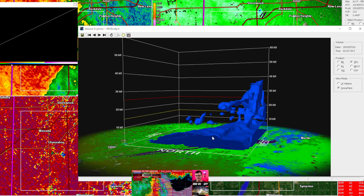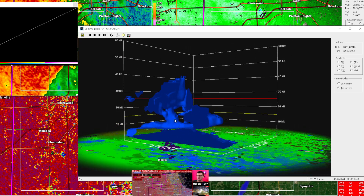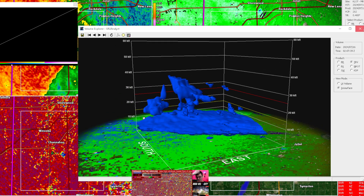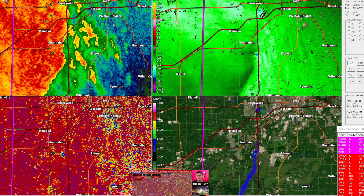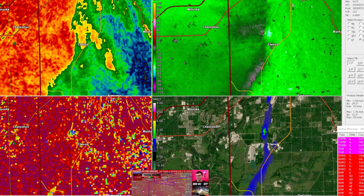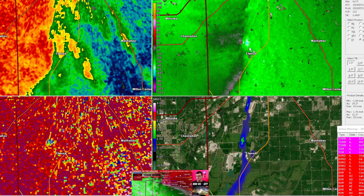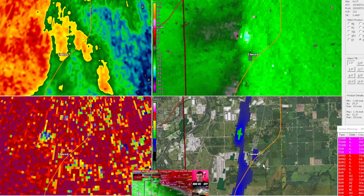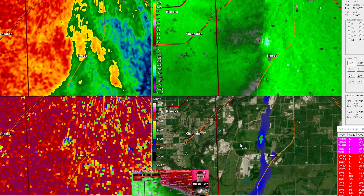This is the latest reflectivity update. Checking the correlation coefficient — it looks like we still have a tornado near Elwood, on the northwest side near Route 17, moving east-northeast. It's on track for Manhattan if it stays on the ground. There might be a tornado on the west side of Joliet as well, but can't confirm it yet — just waiting for velocities to update.